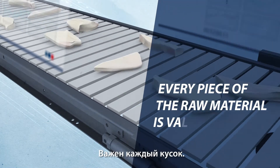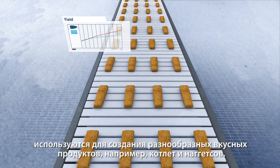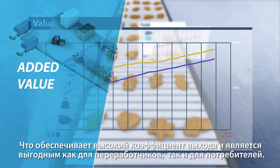This automated pin boning and portioning process improves yield and quality and creates less waste. Every piece of the raw material is valuable. Trim and pieces that cannot be sold as whole primary products are used to create a variety of tasty treats. This delivers high yield and added value to both the processor and the consumer.